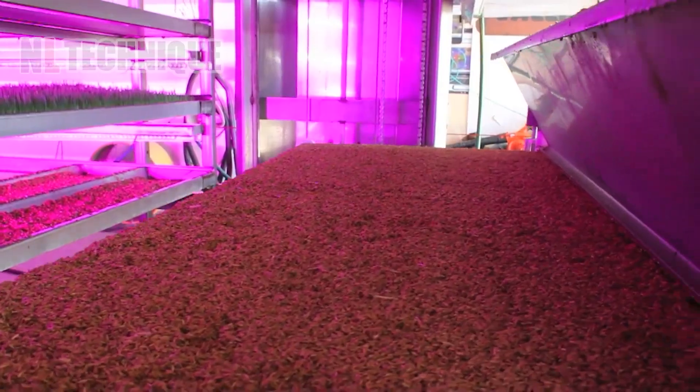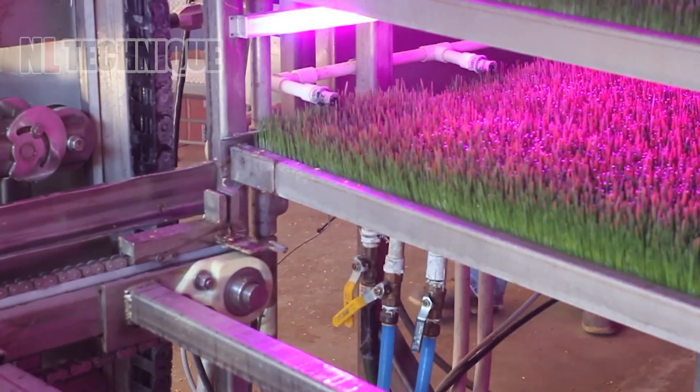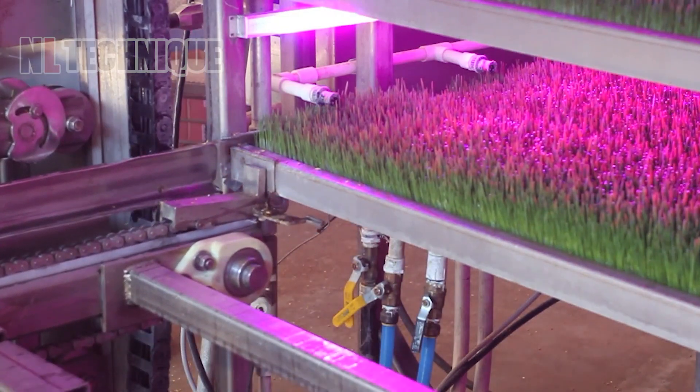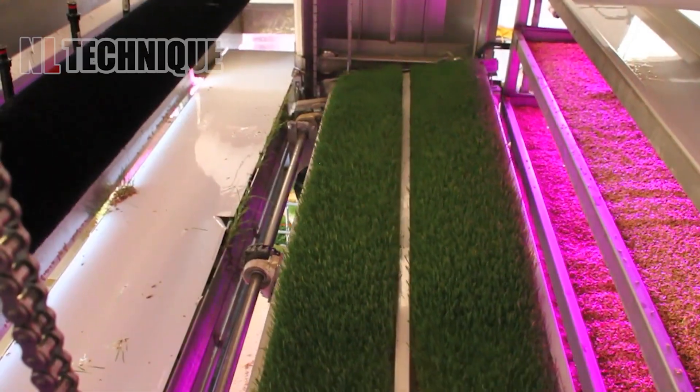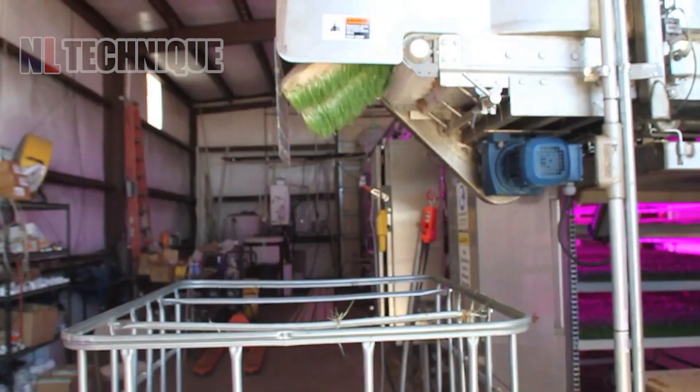This is the world's first totally automated fodder production system, revolutionizing farming. It seamlessly integrates planting, harvesting and processing fodder, ensuring optimal nutrition for livestock with minimal human intervention.